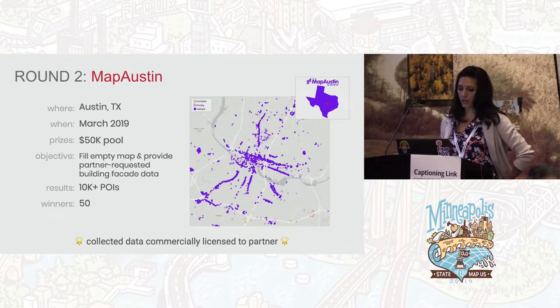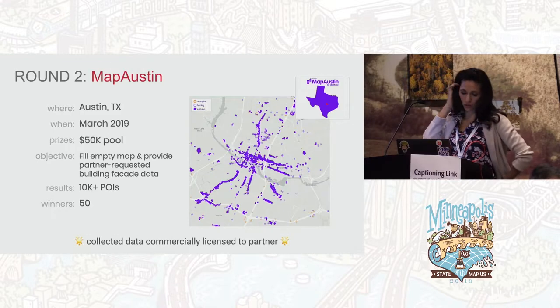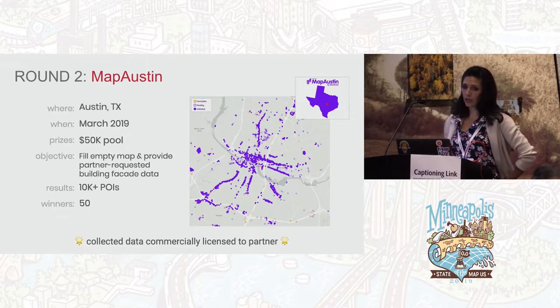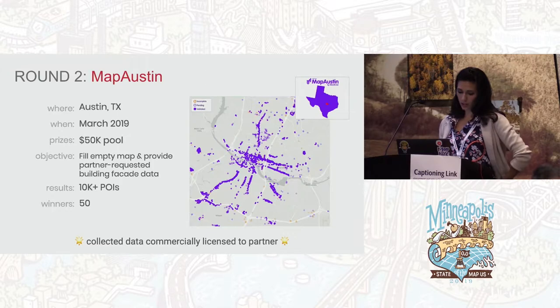Then we did Map Austin — we repeated the process in Austin for a month in March 2019, with a $50,000 prize pool. We limited winners to just 50 this time; we saw that a leaderboard of 100 people was too long and the top 50 were the most engaged. We collected over 10,000 POIs. We also set a 10,000 goal and saw the community push together to reach it. We also had a commercial partner who wanted building facade data, so we drove users to collect specialized data pertaining to places.